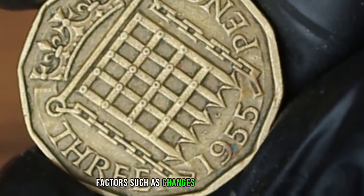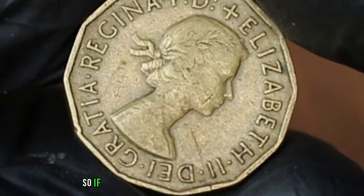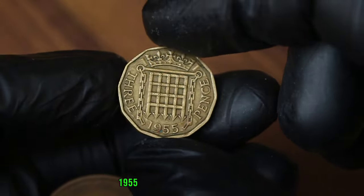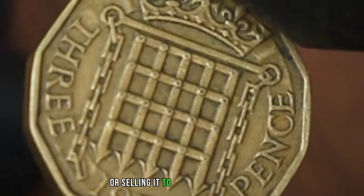Factors such as changes in market demand, historical significance, and condition can all influence the value of a piece. So if you're lucky enough to come across a UK 3 pence 1955 coin in very fine condition, it's worth considering adding it to your collection or selling it to a fellow enthusiast.